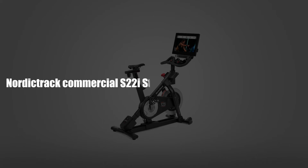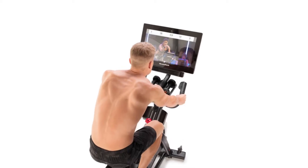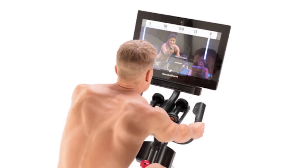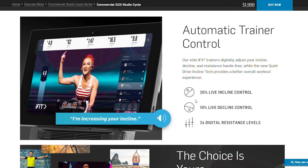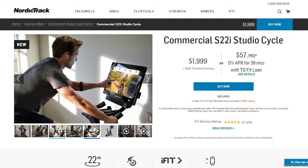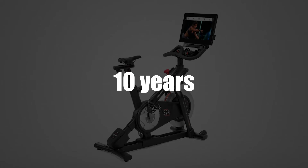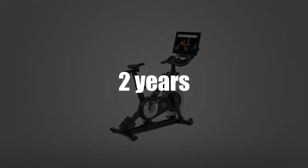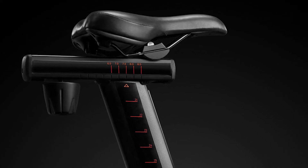NordicTrack Commercial S22i Studio Cycle — Overview and Features. The S22i was NordicTrack's response to the popularity of the Peloton. It comes with a massive 22-inch HD touchscreen that allows you to stream live workout videos from iFit while also giving you the opportunity to stream from Netflix. The S22i is also equipped with 22 digital resistance levels, power incline settings from negative 10% to 20%, multi-position handlebars, and non-slip pedals with cages. The bike also comes with 3-pound dumbbells for upper-body workouts. When you purchase the S22i, you get 10 years coverage on the frame, one year for labor, and two years for parts. The S22i uses a silent magnetic resistance system that ensures a smooth and silent workout experience. To monitor your heart rate, the bike has contact pulse sensors that are also compatible with Bluetooth chest straps. The saddle is adjustable vertically and horizontally, allowing it to accommodate people of varying height.